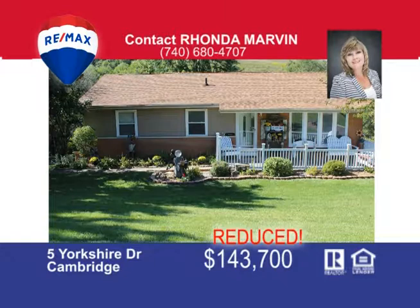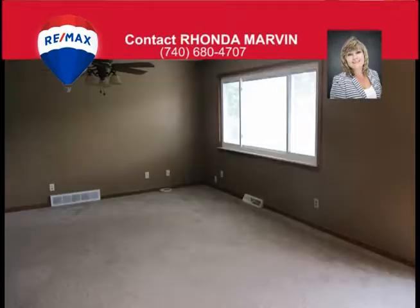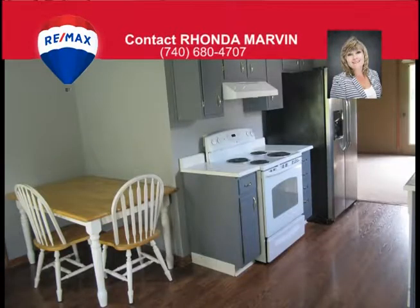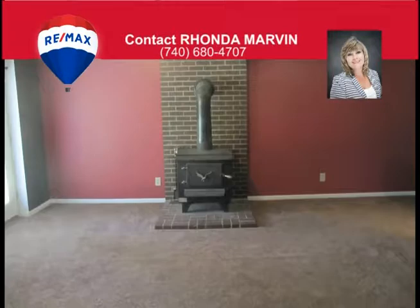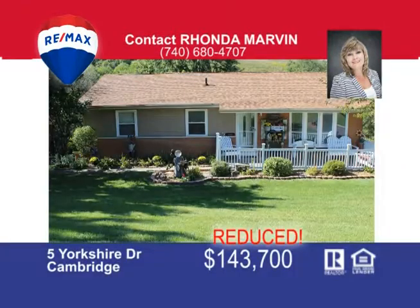This ranch home has so much to offer. It's charming, comfortable and cozy. The character of this home starts in the foyer with the decorative built-in seat. The spacious living room is open to the dining area and leads to the deck that overlooks the treed backyard. Enjoy meal time in front of the beautiful bay window in the eat-in kitchen. The basement offers a family room with wood burner, large half bath with laundry area and French doors that lead to the patio. All this and a two-car garage too. Call me Rhonda Marvin at 740-680-4707 to view this home.